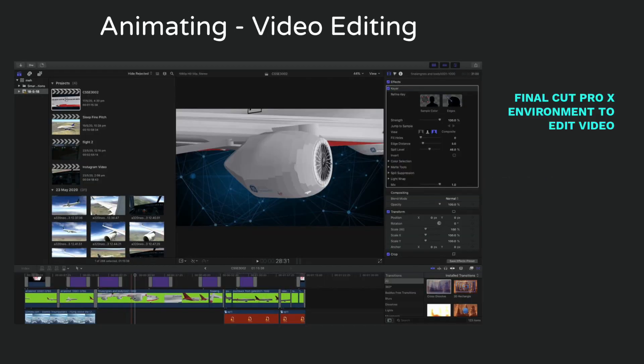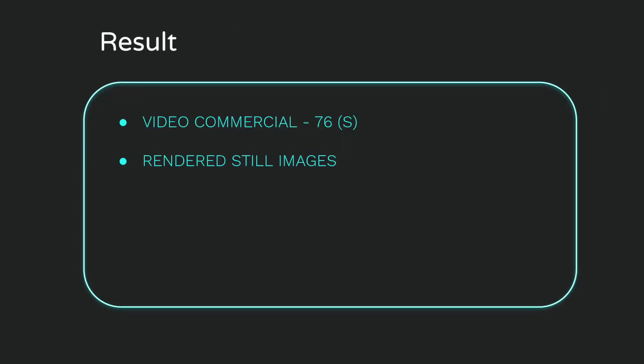After exporting the video animation files, they were imported into Final Cut Pro X to create a video commercial for Virgin Australia. By applying video editing techniques of cutting, scaling, positioning, overlay, music, and green screen keying, a video was produced. The final video was a 76-second video uploaded to YouTube at a quality of 1080p 50fps, and is illuminated on screen now.